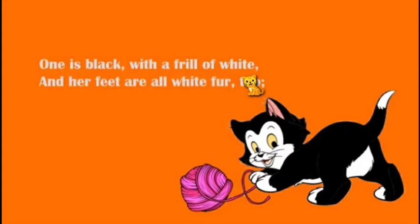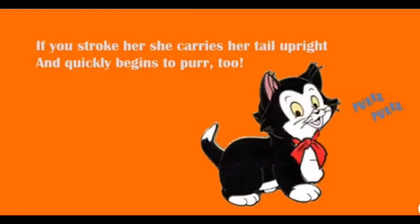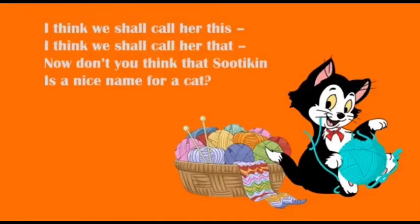One is black with a frill of white and her feet are all white fur. If you stroke her she carries her tail upright and quickly begins to purr. I think we shall call her this, I think we shall call her that. Now don't you think that Sootykin is a nice name for a cat?